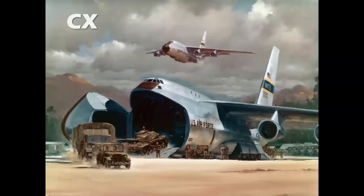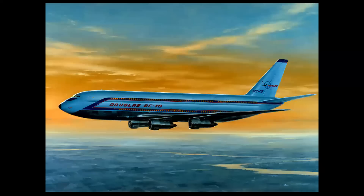Before we get into the military DC-10 concepts, let's talk about how that airplane all started. It began with the CX program — the competition for what became the Lockheed C-5 Galaxy. The construction methodology and powerplant technology lent itself to the possibility of a giant wide-body airliner. And are you ready? This was going to be the first DC-10 — a double-deck, four-engine monster in a beautiful painting by R.G. Smith.